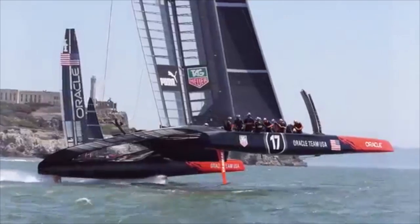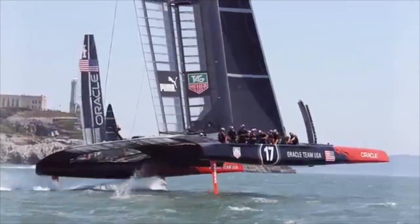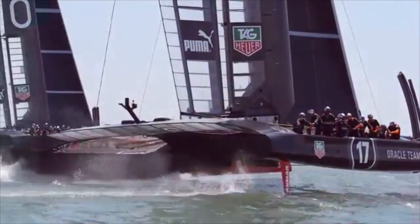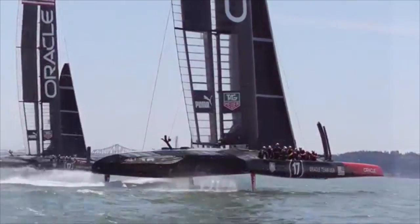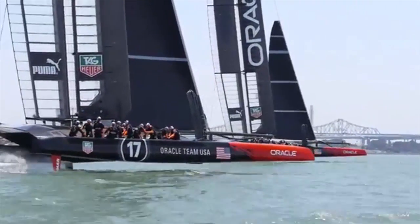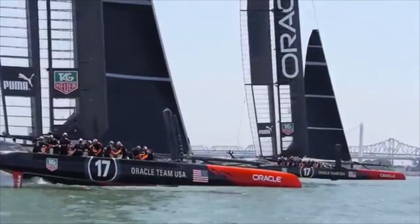The AC72 has a coefficient of friction of 25. This is possible due to the foil lifting the hulls out of the water, reducing the surface area dramatically. However, when I talked to Ben Biddick, an engineer that worked on the boat, he said that the heat caused by the friction on the rudder was great enough to boil the paint off.